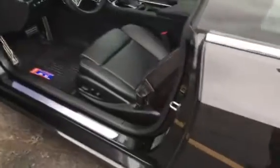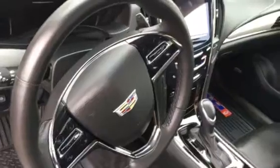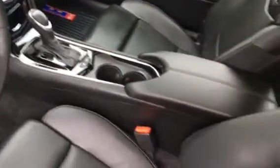Nicely equipped with the leather, heated seats, power of course, Bluetooth, steering wheel controls, Cadillac CUE of course, and the ever-loved sunroof.